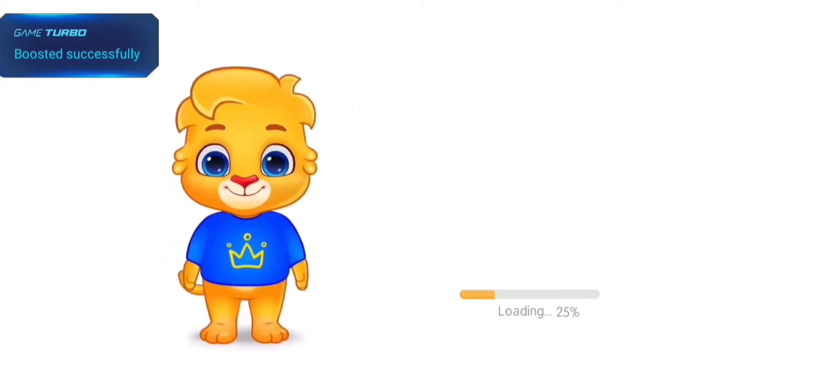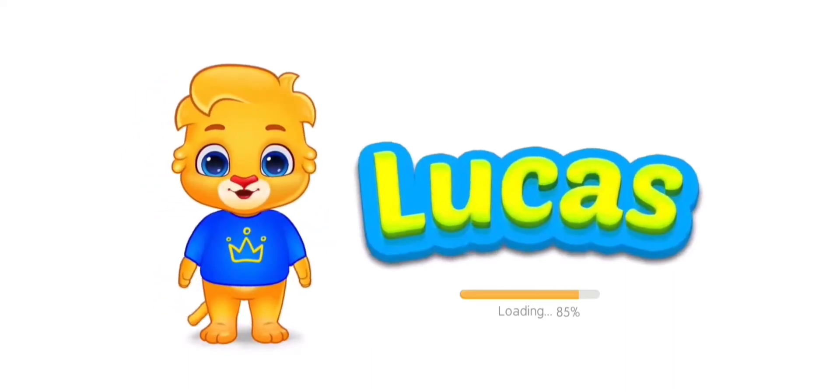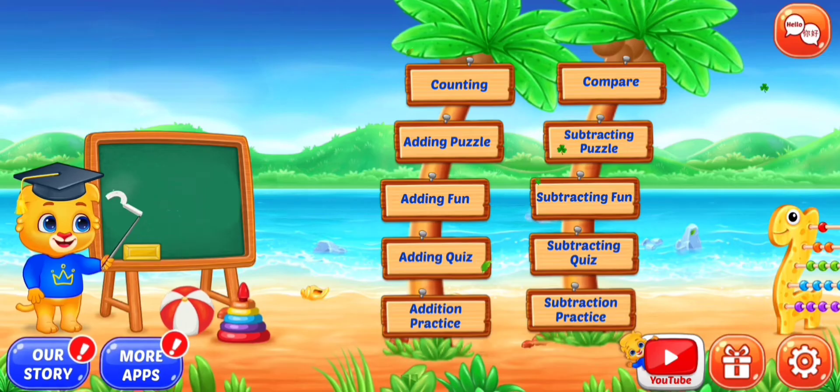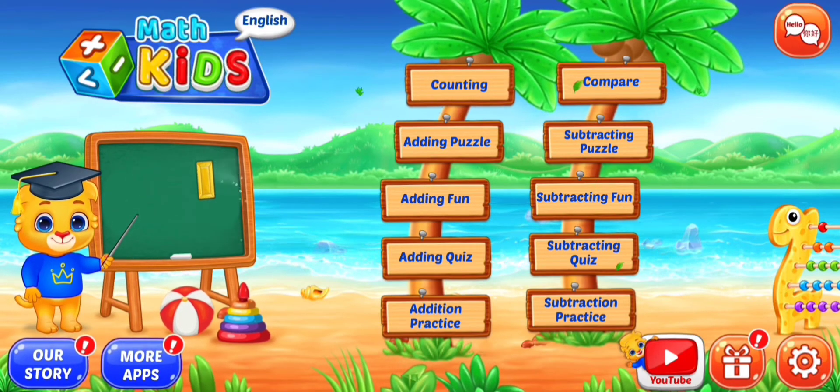Hi, I'm Lucas. It's spelt L-U-C-A-S. Lucas. Let's learn math.